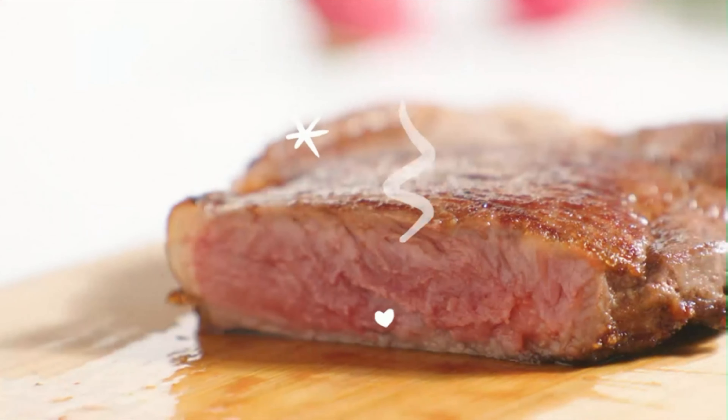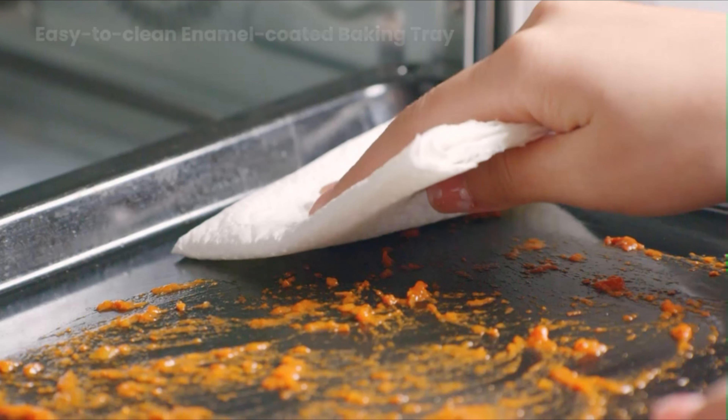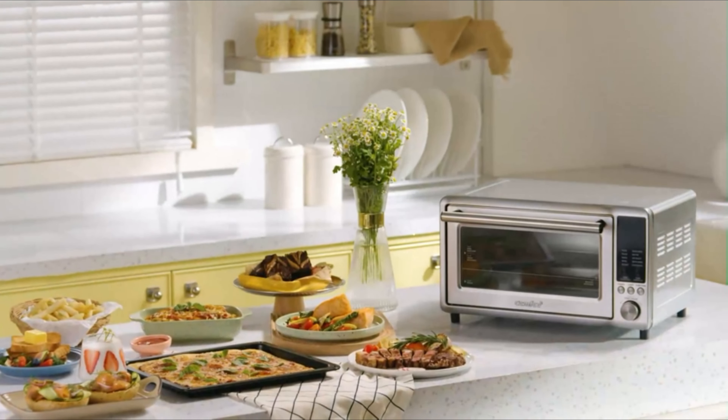The Comfy Toaster Oven Air Fryer comes complete with easy-to-clean accessories, including a baking rack, baking tray, removable crumb tray, air fry basket, original cookbook, user manual, and a quick-start guide.